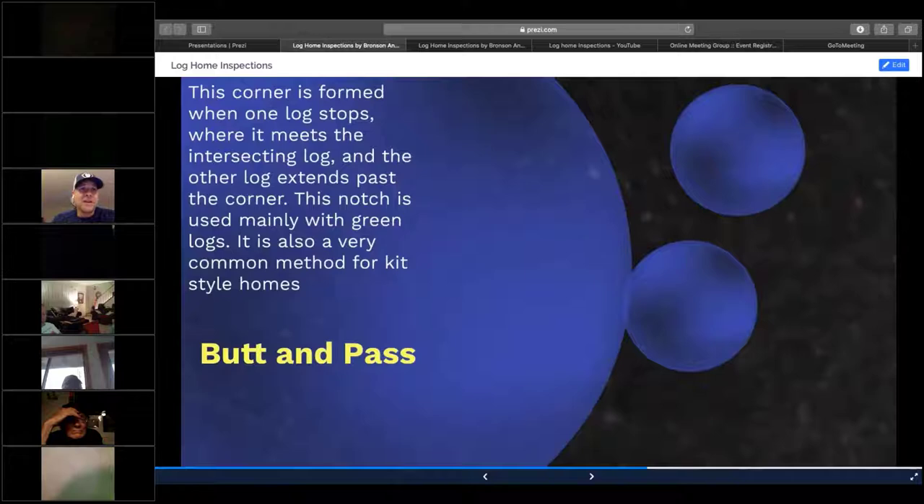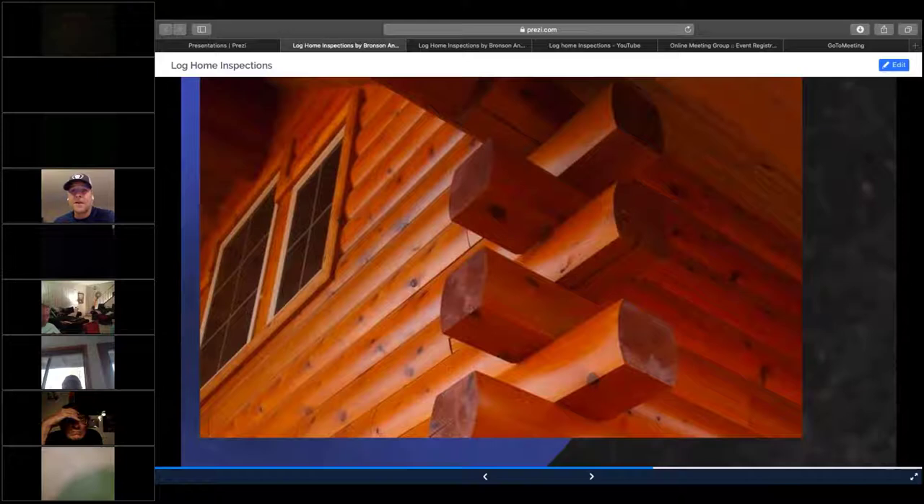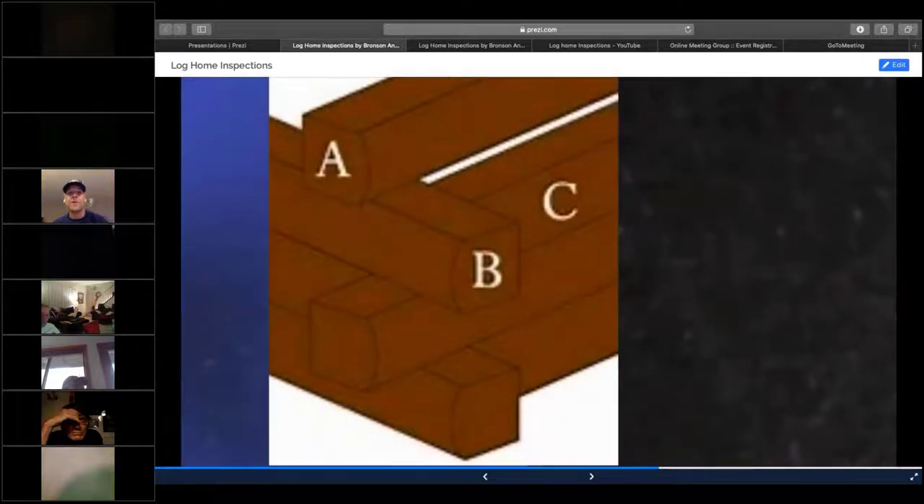A button pass is a type of joinery used at the logs, and it's one of the most common log joineries you're going to see for kit-style log homes. In a button pass joinery, one log goes further and then the adjacent log stops at the adjoining log. B stretches over at the top and C butts up against B — that's a standard button pass joinery.